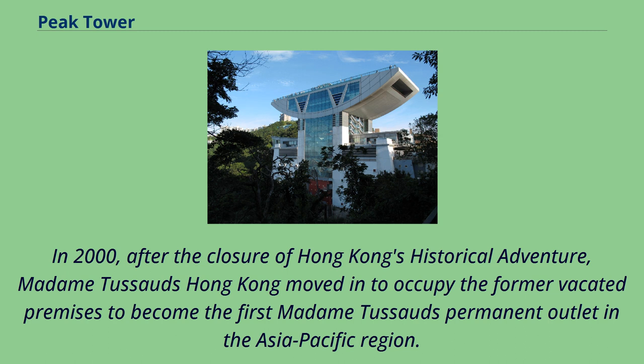In 2000, after the closure of Hong Kong's Historical Adventure, Madame Tussauds Hong Kong moved in to occupy the former vacated premises, becoming the first Madame Tussauds permanent outlet in the Asia-Pacific region.